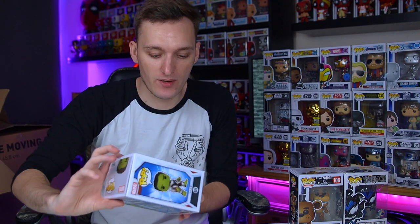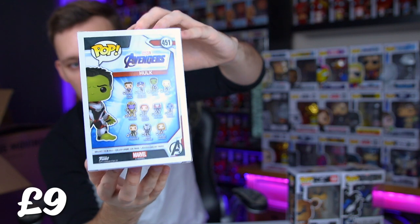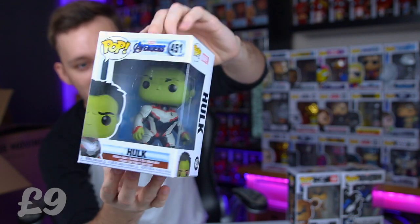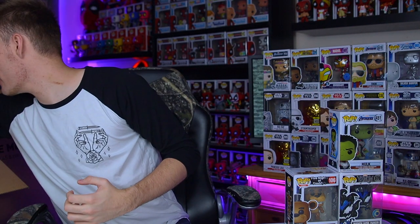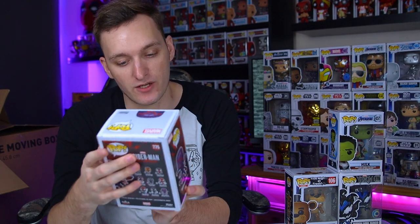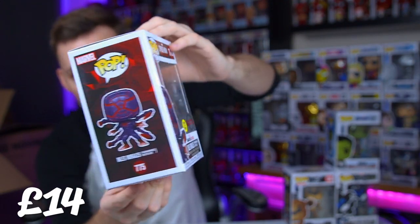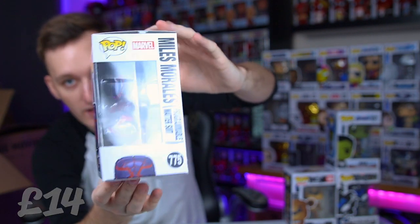Next we have Hulk from Avengers Endgame - this is when they're in the Quantum Realm suits where they have to go back in time and fix all their problems. And the next one is - oh, this is a really nice one - this is Miles Morales in his programmable matter suit. This is a very badass looking pop. I do actually really love this line of pops, it's one I would be tempted to collect. Just when you've got a really cool character and they're done really well in so many different versions, Miles Morales is definitely one of those characters - he just always looks good.